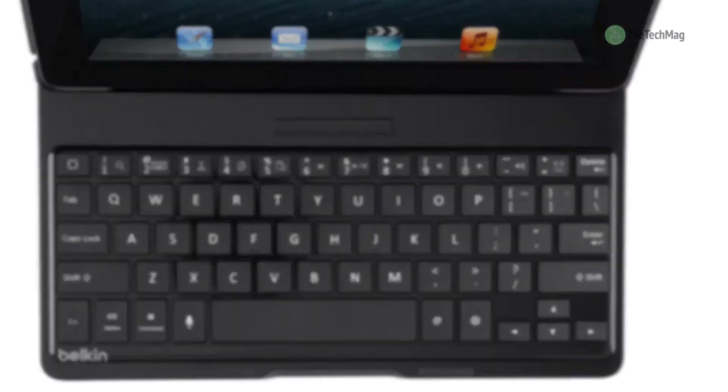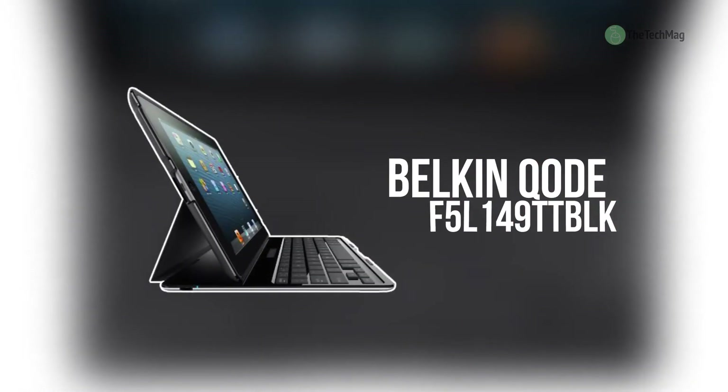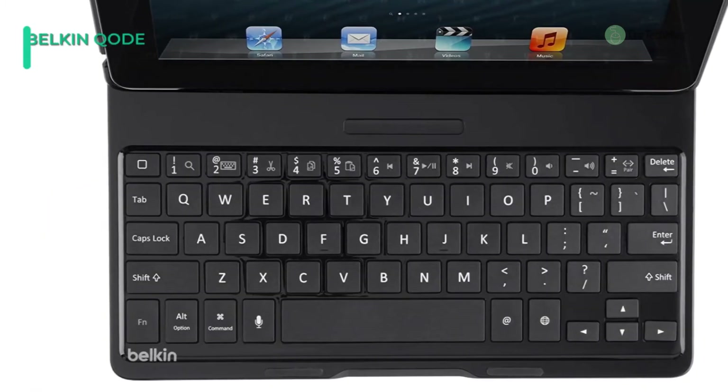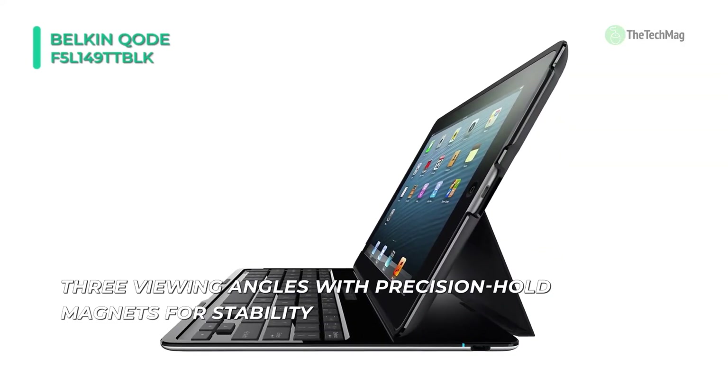The thin and lightweight Belkin Ultimate keyboard case for iPad reinvents the tablet as an enhanced productivity tool. Its large and well-spaced keys provide laptop-like typing, while its slim 6.4mm profile makes desk or lap use very comfortable.